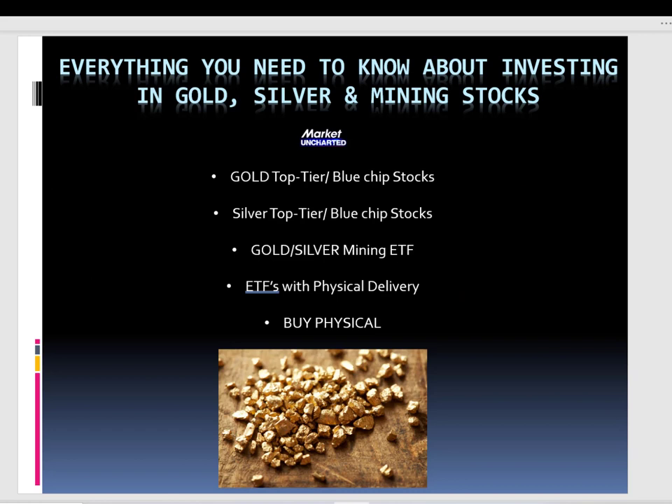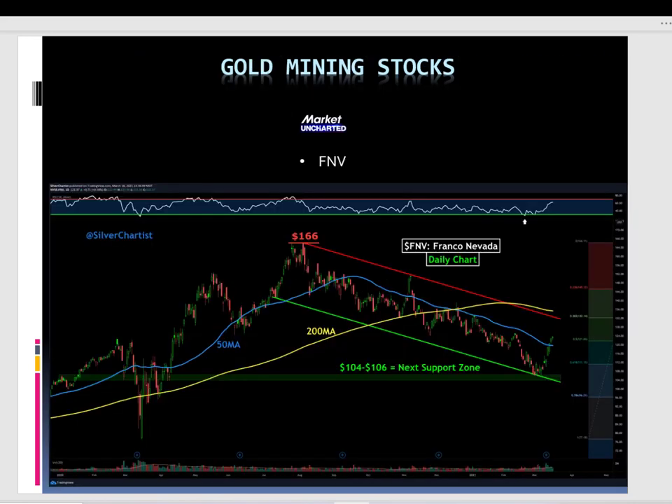So let's start so you can see what the main idea is for today: gold top-tier blue chip stocks, silver top-tier blue chip stocks, gold and silver mining ETFs where they put all the miners together, then physical delivery, and finally an idea to buy the physical itself instead of these assets.